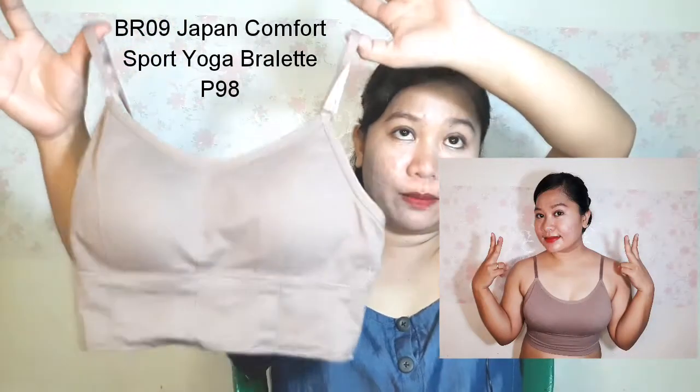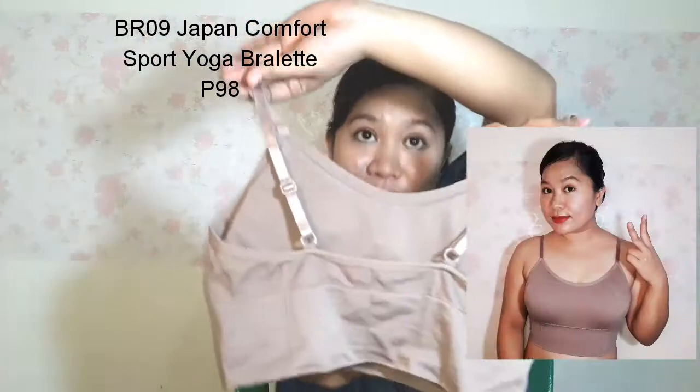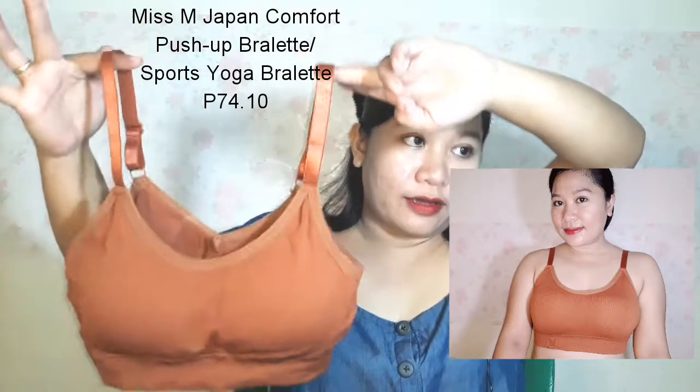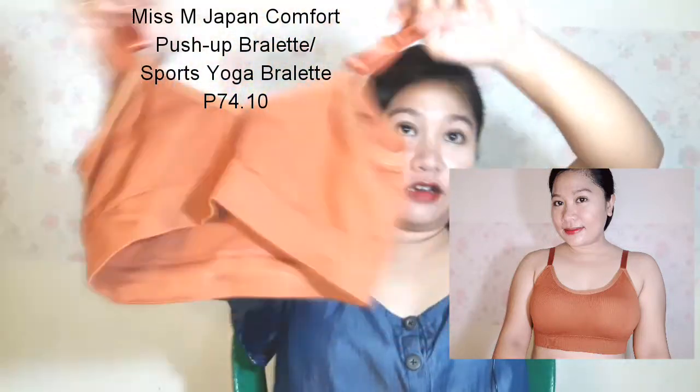Comment down below and share with us your super steal purchases during the mid-year sale! I also got two sports bras — the BR09 Japan Comfort Sports Yoga Bralette in old rose, which is comfortable and good quality, and the Miss M Japan Comfort Push-Up Sports Yoga Bralette. The colors are beautiful and they're super affordable.